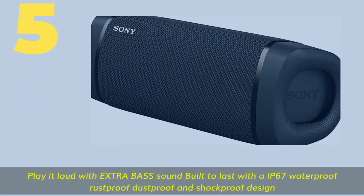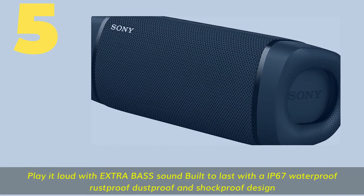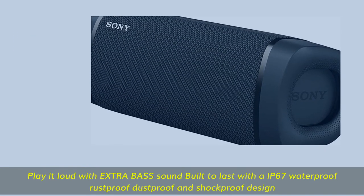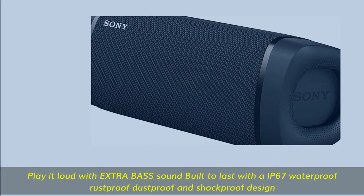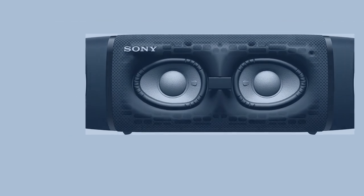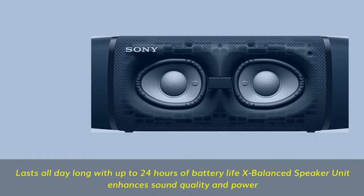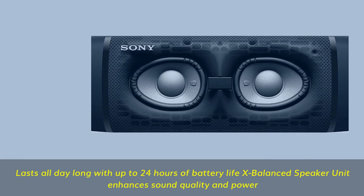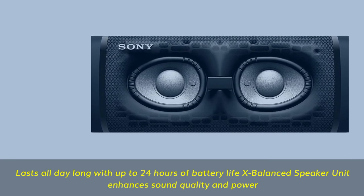Number 5. Play it loud with extra bass — built to last with an IP67 waterproof, rustproof, dustproof, and shockproof design. Lasts all day long with up to 24 hours of battery life. X-Balanced Speaker Unit enhances sound quality and power.